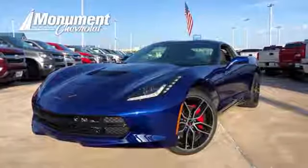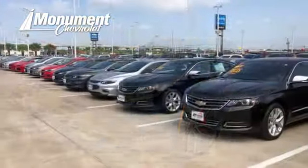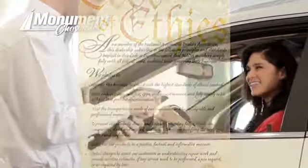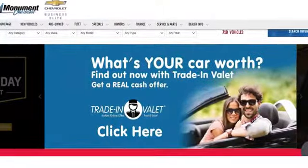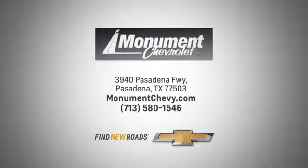See it for yourself today. Monument Chevrolet is guided by the principles of integrity and honesty. We've been working toward that 50-year milestone. Visit us online or on the lot. We are located at the corner of 225 and Beltway 8.